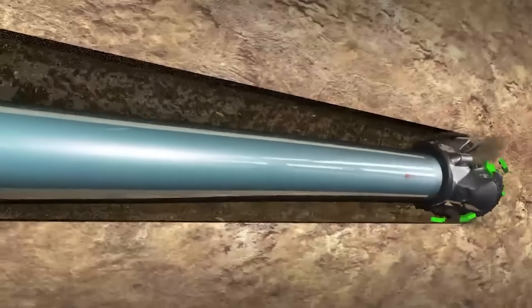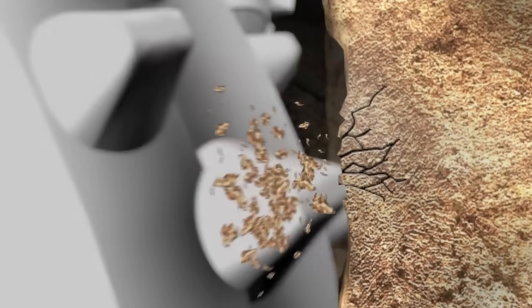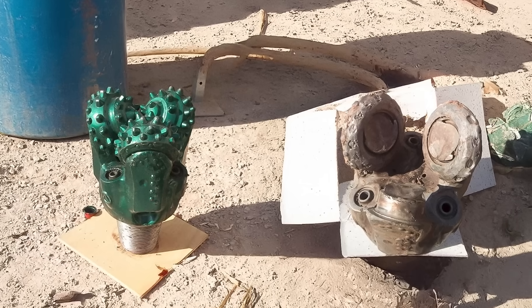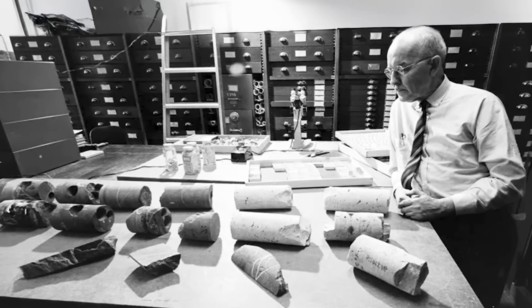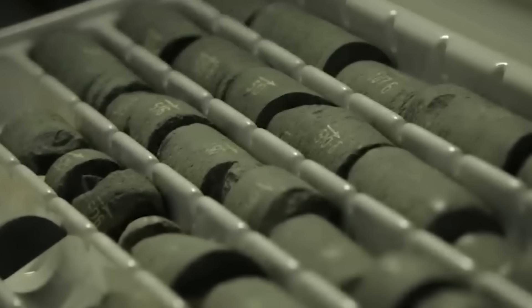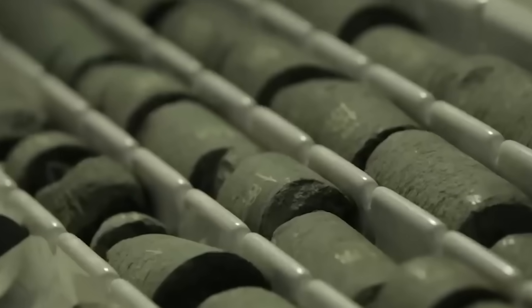Drilling to greater depths requires even more advanced equipment. While drilling the Kola borehole, a drill bit would last only 4 hours — so every 4 hours they had to pull the drill up, swap the bit, and send it back down, all at a depth of over 6 miles. Temperature also affects the consistency of the rock the drill has to go through. The hotter it gets, the more liquid the environment around the drill becomes, making it harder to keep the channel open — it's like trying to keep a pit in the center of a pot of hot soup. Attempts to drill all the way to the mantle were made by different countries, but they just didn't work out.